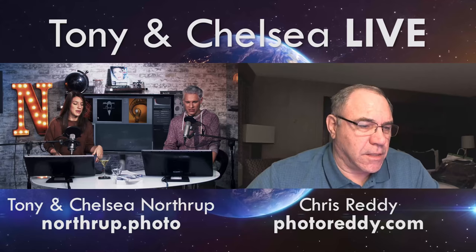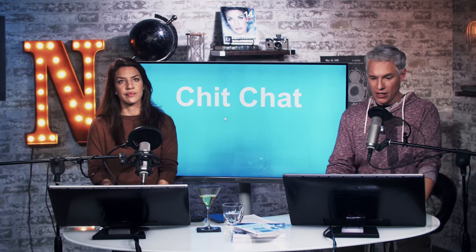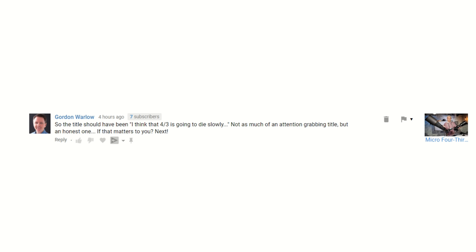Chit-chat is the part of the show where we read your comments. Gordon says the title should have been 'Four Thirds is Going to Die Slowly' — not as much of an attention-grabbing title, but an honest one. Gordon, get a hold of yourself. Maybe you don't make titles for a reason. Thank you Alec Chung for the super chat.